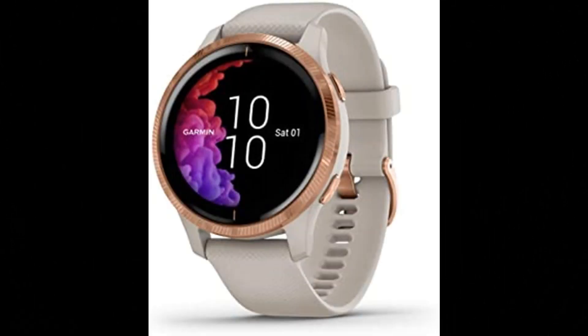Garmin Venu Watch. Beautiful, bright AMOLED display and up to 5-day battery life in smartwatch mode, up to 6 hours in GPS and music mode.